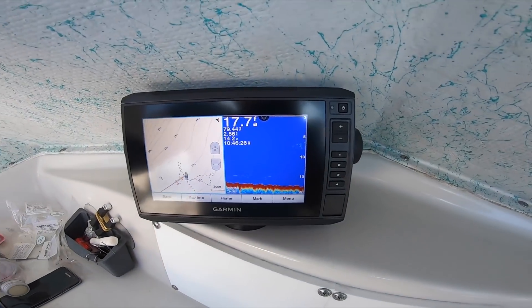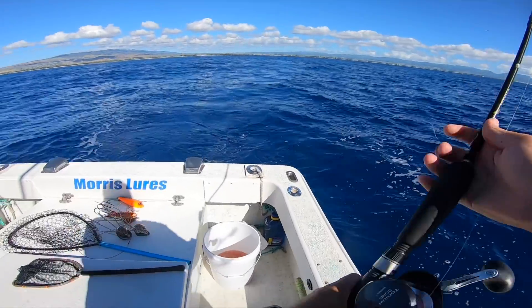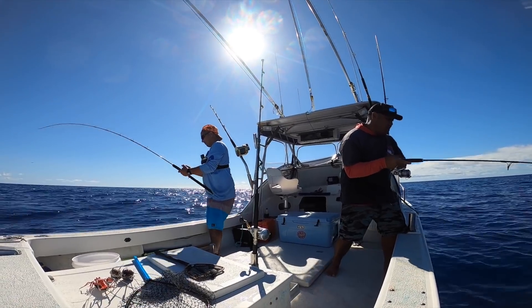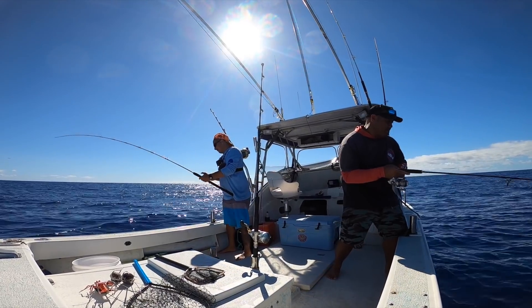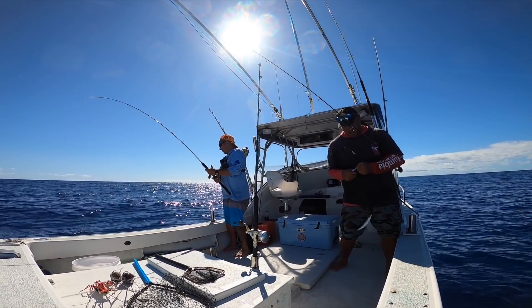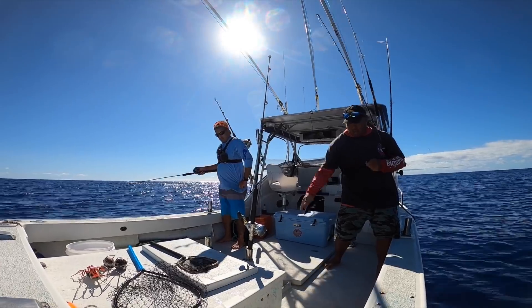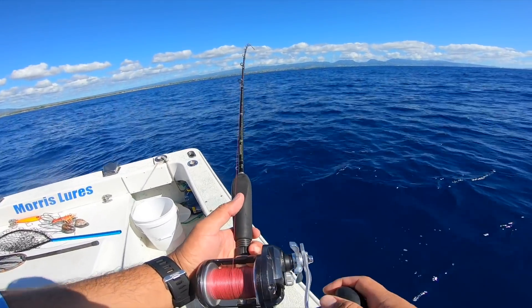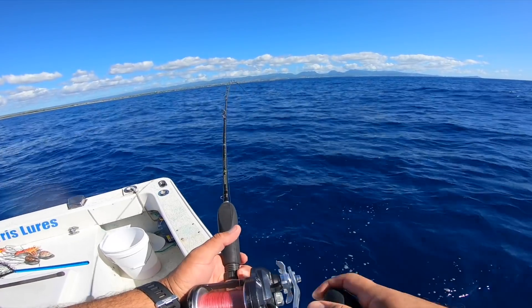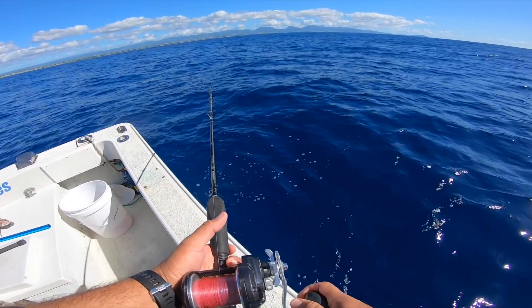Right there — about eight or nine fathoms down, we got a good-sized pile. Hurry up and get down there before we drift past them. Good-sized pile, should definitely get a bite — guaranteed. Did you get one? Something's on. All right, mine's coming up right now. I think I only got one on — I had two but I just lost one. You can see the others down there chasing them up.